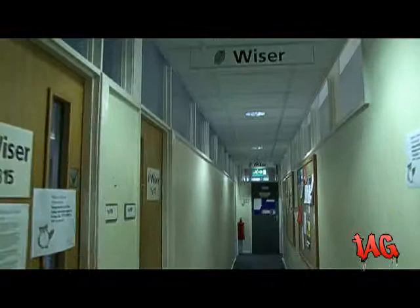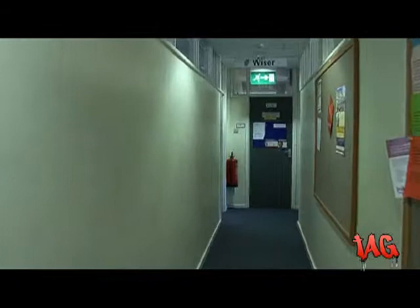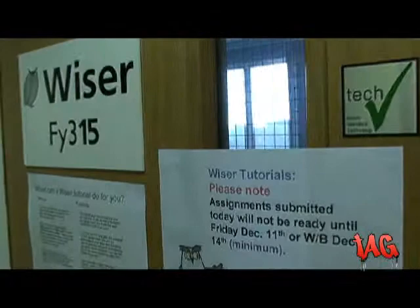Wiser offers specialist advice to all students at the university and can help you deal with any problem, from essay writing to time management issues, ultimately helping you get better marks in your assignments and exams.